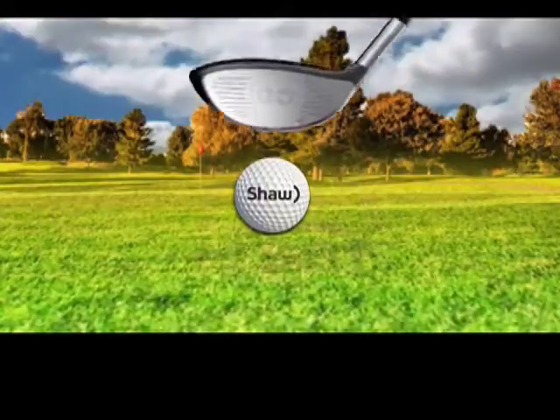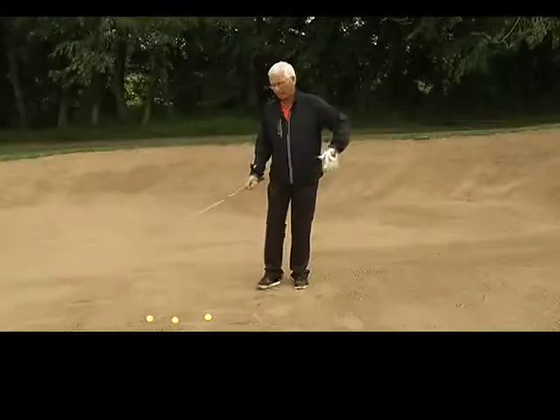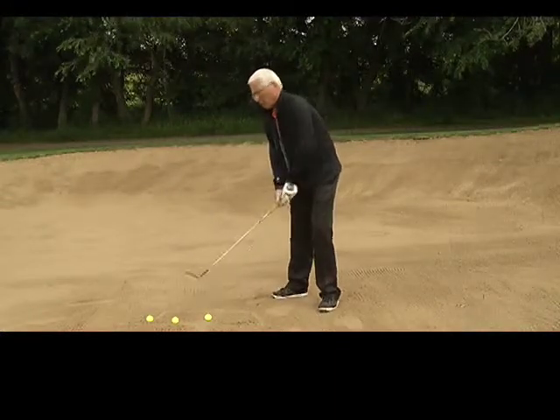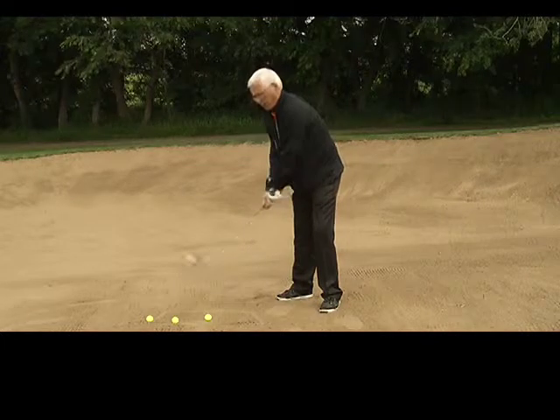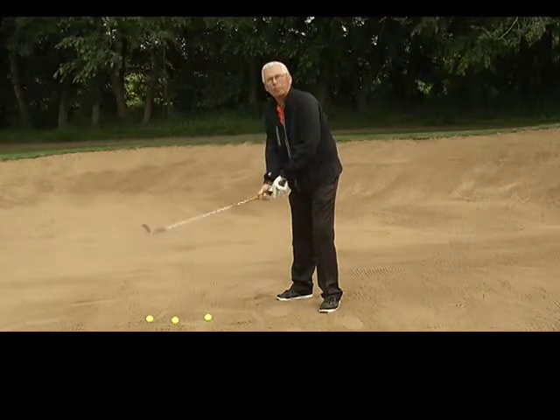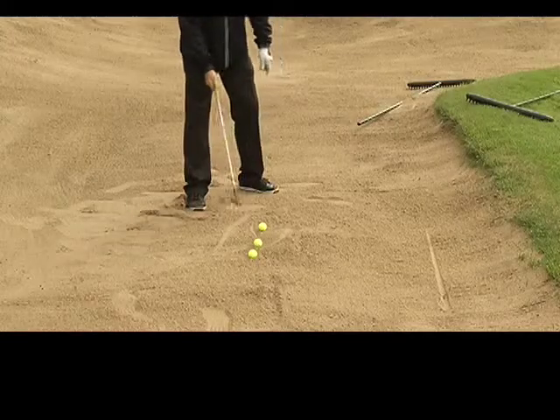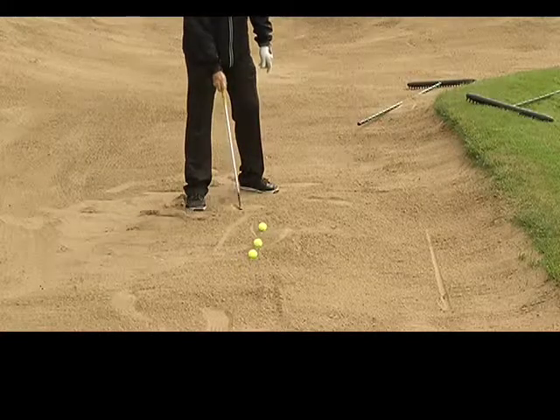Some of those people are going to be in a bunker at some point, and they want to know how to get out of it. Jim's going to show us exactly how. With lots of different lies in the bunker, we always want to make sure the ball is in a position where we can catch the sand behind the ball with the club on the way down. Our objective is to drive sand under the ball.